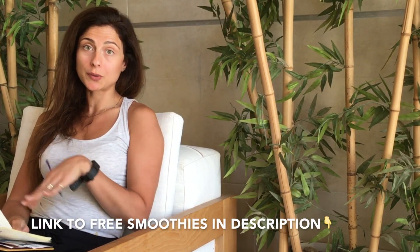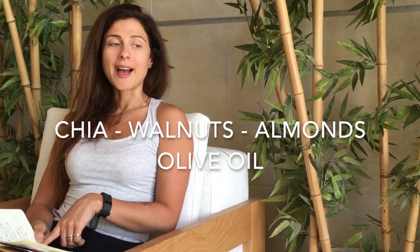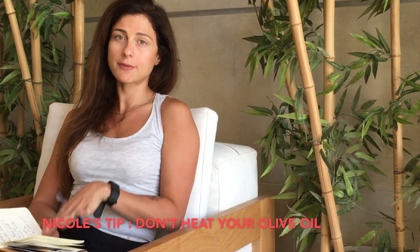Another great one is omega-3. Chia seeds have omega-3 — if you make a shake with kale and other ingredients, I actually have five shakes and smoothies that include all these ingredients for free, linked in the description, and I include chia seeds in those. Walnuts and almonds are great too. Just make sure when you're choosing your nuts that they are raw and not roasted or salted. With olive oil, don't cook it at high heat — you can lightly sauté with it, but frying changes the composition and makes it a little rancid. Use olive oil in its raw, cold state.